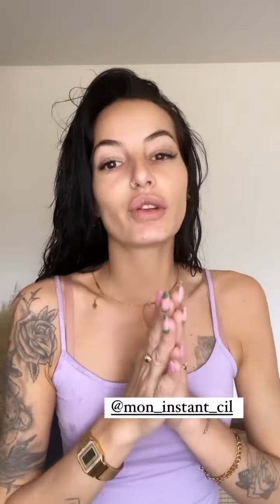Pour mes cils, toujours pareil avec Sabrina chez Mon Instancil. On a fait la pose que j'aime, c'est-à-dire une pose pas trop longue, assez naturelle, avec une longueur 11 globalement, avec une petite pointe de 12 pour un effet œil de biche, donc un petit dégradé. La pose est toujours impeccable — vous voyez, ça fait relativement naturel, ça ne fait pas des cils trop longs.